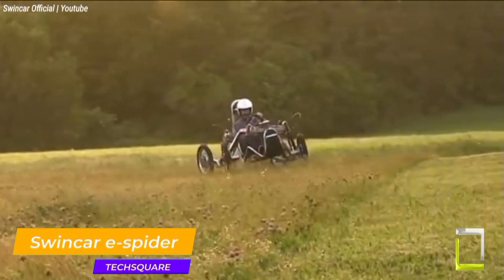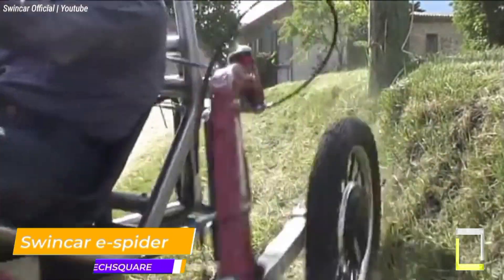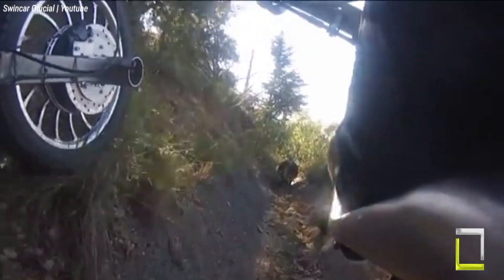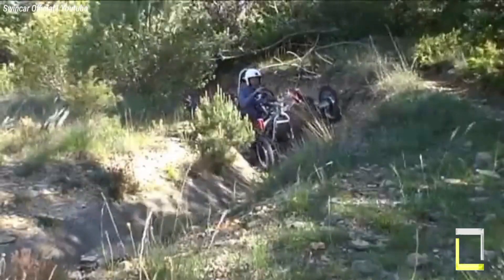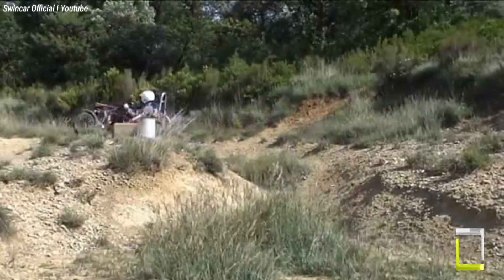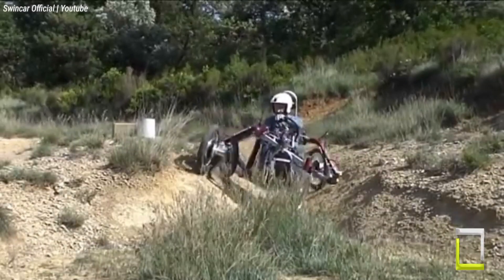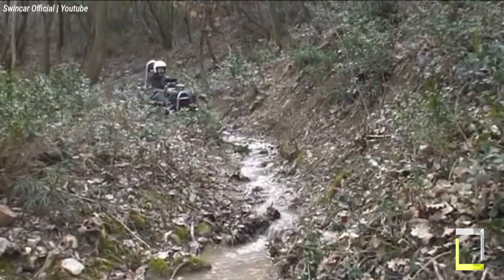The Swincar E-Spider is an unusual and revolutionary electric off-road vehicle intended to be enjoyable and easy to drive. It can tackle a wide range of terrain, including hills, mud, and snow, and has a low center of gravity that enhances stability. Powered by a battery electric motor, it has a range of up to 30 kilometers on one charge. It's an excellent choice for those seeking a fun and environmentally friendly way to explore the outdoors, and also suitable for individuals with impairments due to its ease of entry and exit. Note that it is not street-legal in most regions.